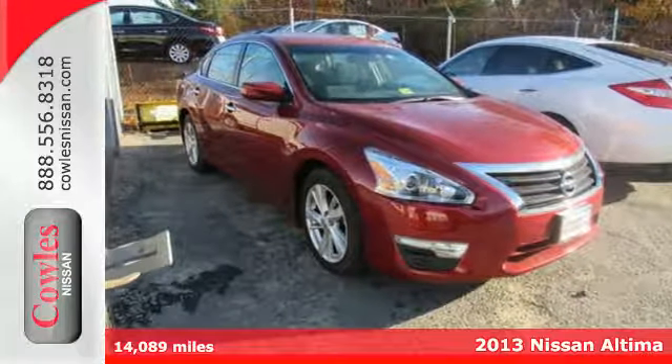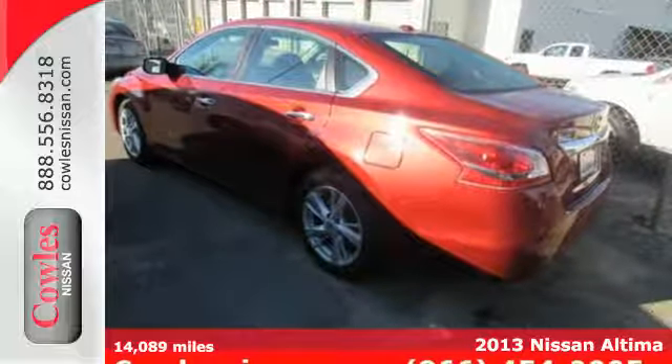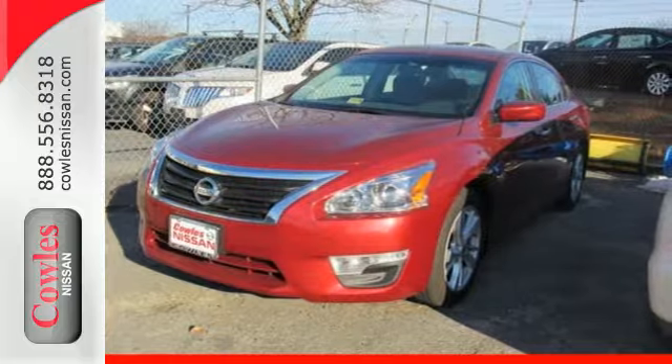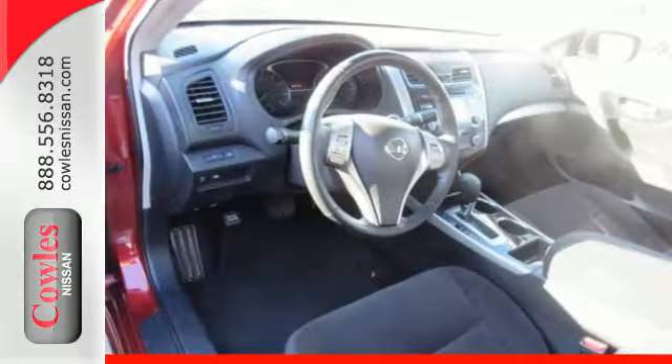Here's a 2013 Nissan Altima. This sporty sedan is a more efficient take on excitement. Enjoy great fuel economy while appreciating the conveniences of keyless entry, ice cold air conditioning, and power windows, locks and mirrors.